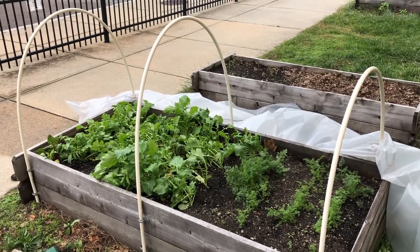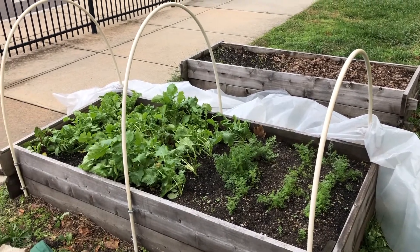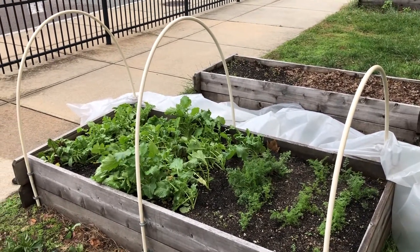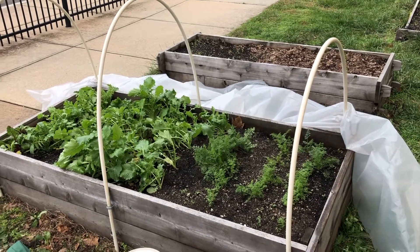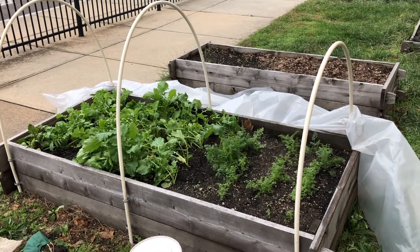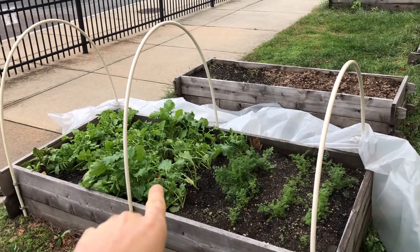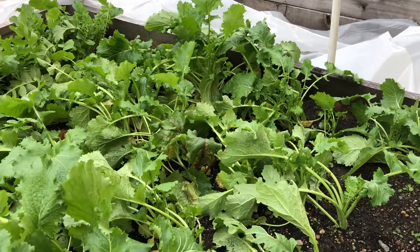This thing we call a hoop house — all it is is kind of like a small greenhouse that I built over the garden bed. It has those PVC pipes kind of like in big hoop shapes, and that plastic tarp I've pulled back to let the plants breathe a little. That normally covers things up to seal in the warmth and sunlight. You can see I have some carrots, mustard greens, and radishes growing.